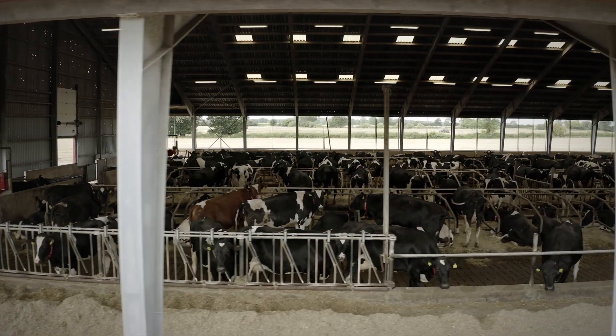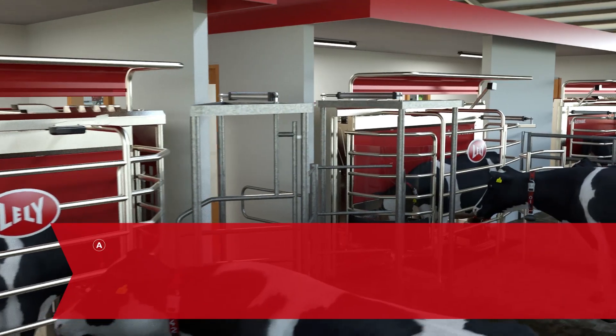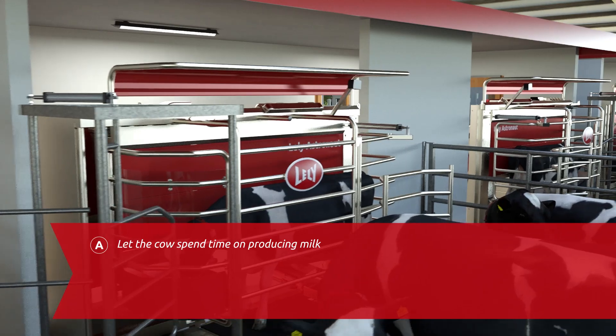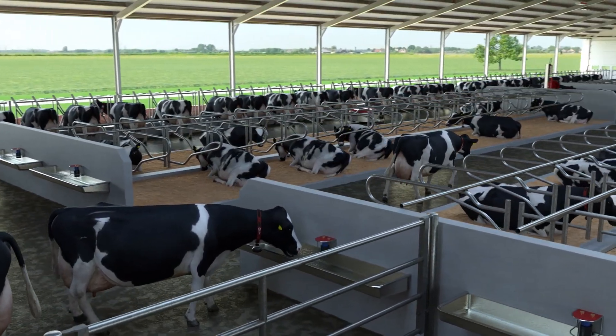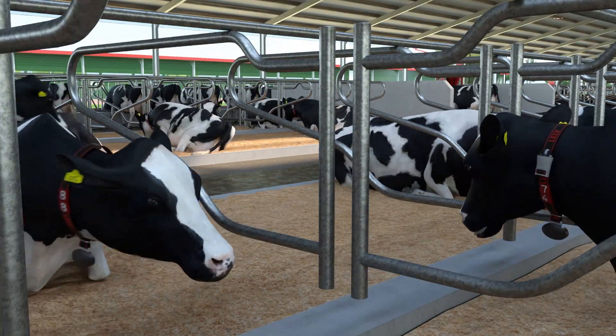Reviewing the large dairy farms of today, we saw three major opportunities. A: Let the cow spend time on producing milk. By having all cows in their own environment throughout the day, we maximise the time to produce milk. We limit stress and increase longevity.